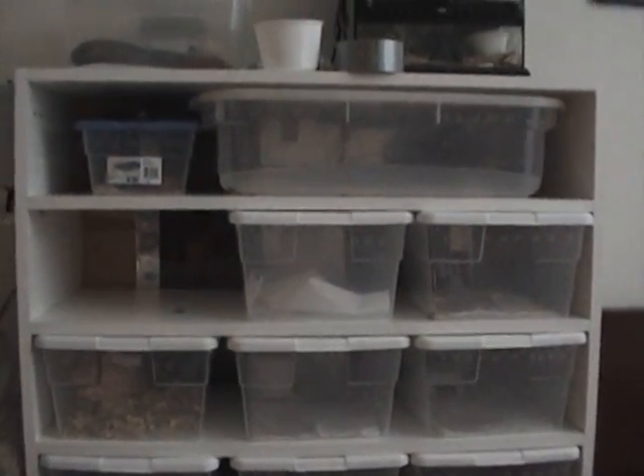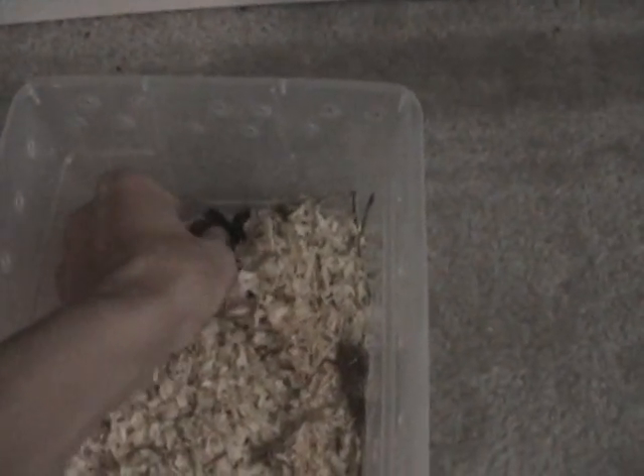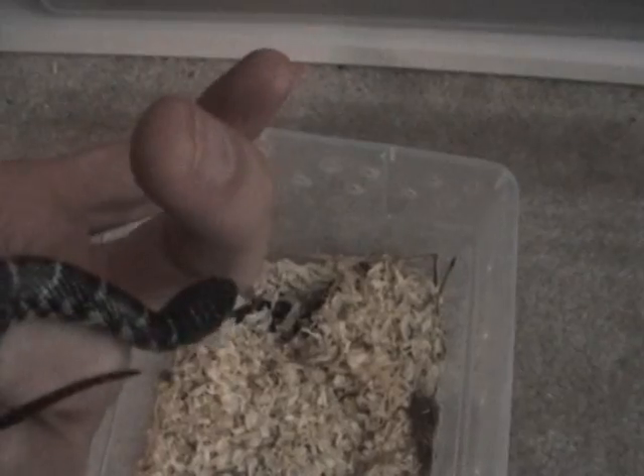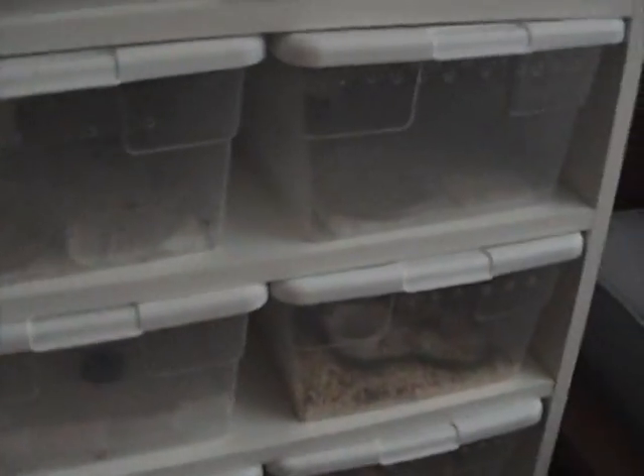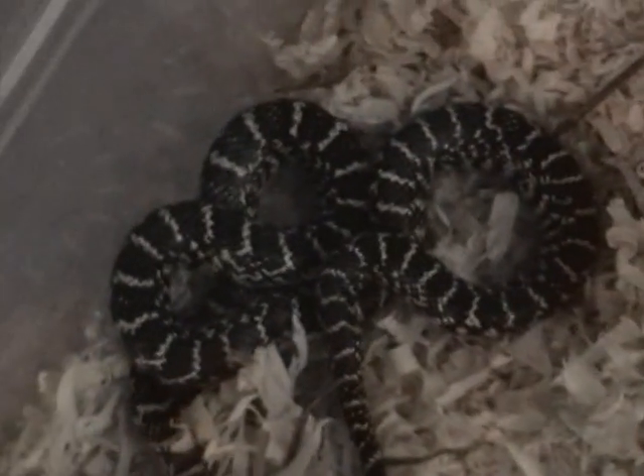Alright guys, here's a quick update — sorry it's been so long, I didn't have any tapes. I got a bunch of stuff at the reptile show. First I've got two exanthic brook kingsnakes, just little babies, and I also got two normal ones as well. I traded one of my old racks for them. Hopefully I'll raise those up and breed those.